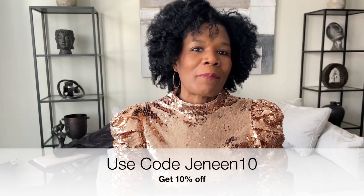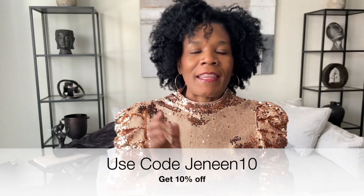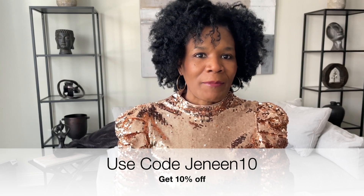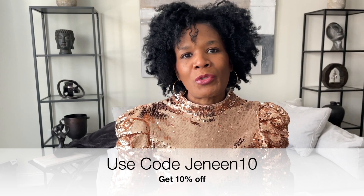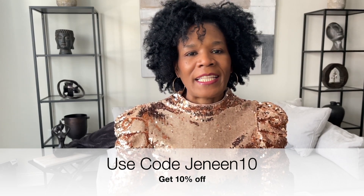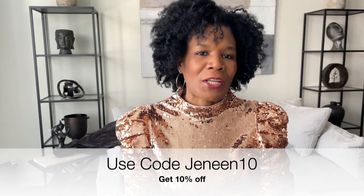If you're interested in these pieces or any of the pieces I'm going to show you today, I'll have it all linked in the description below. You can use my discount code JENEEN10 and receive 10% off your purchases.